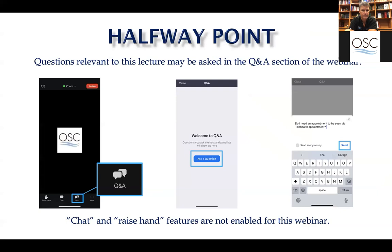If you have any questions whatsoever, just type those in and we'll try to get those answered for you.